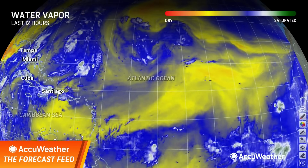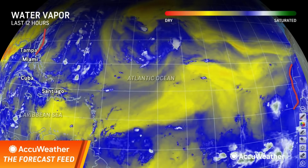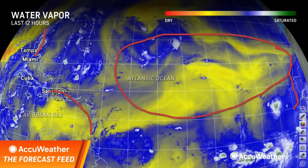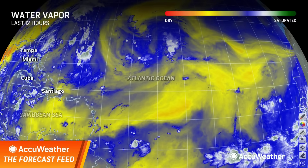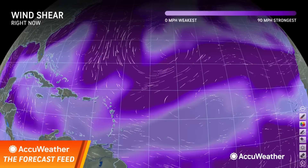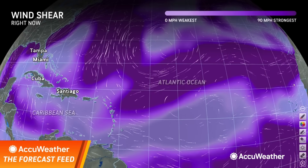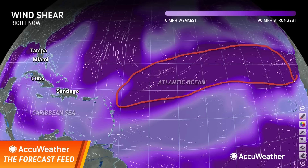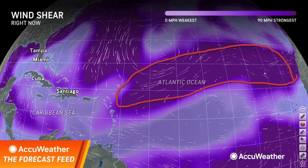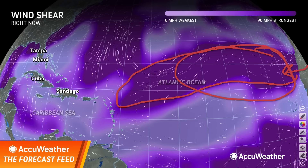Let me show you the water vapor loop. Look at all of this dry air — this is along the west coast of Africa. Here is Florida, here are the islands, and look at all of this dry air. You should not see all of this dry air this time of year. From a wind shear perspective, where you see dark purple is where you have high wind shear; light purple means low wind shear. Right in here is where the wind shear is located, strategically placed because as tropical waves come off Africa, they run into this wind shear and they weaken.